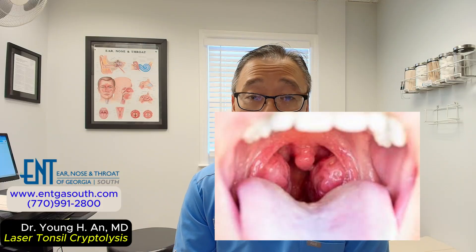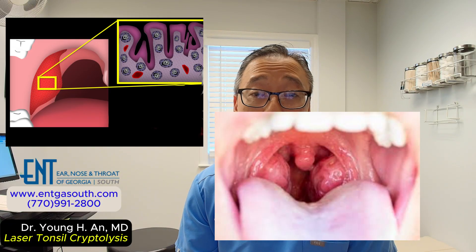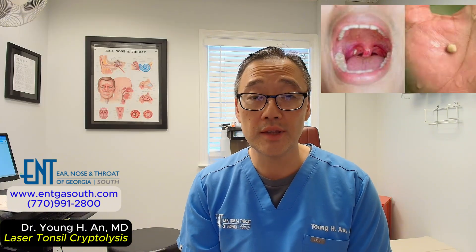Let's talk about what causes tonsil stones. The tonsil surface is a lot like the moon — it has a lot of craters, which we also call crypts, and they collect food particles every time you eat. The chewed-up food particles brush across the surface and a little bit will settle inside. The stones become bigger within the crypts over time, and when they get to a certain point you can start feeling them, which is largely responsible for why you might feel like something is stuck in the back of the throat all the time.